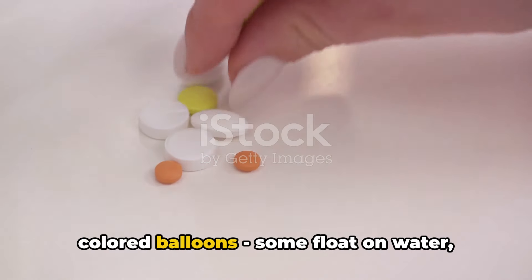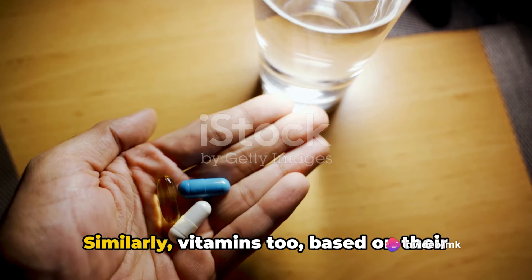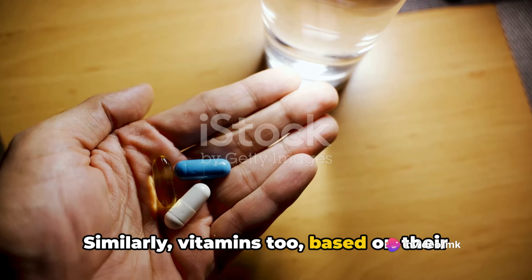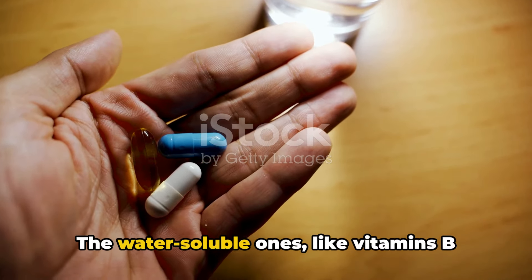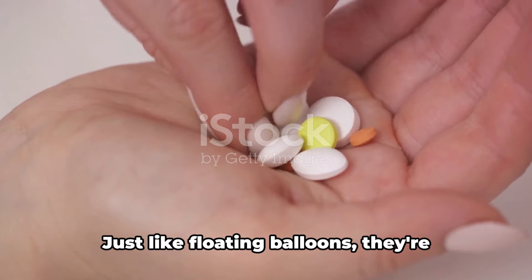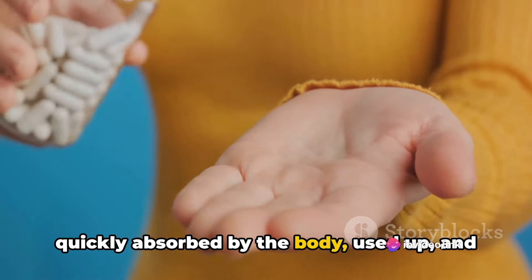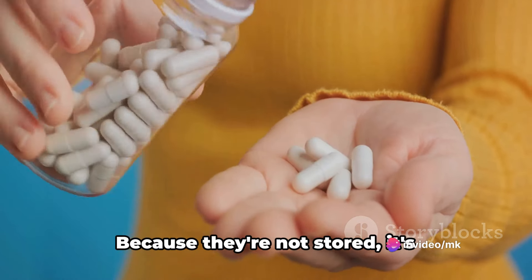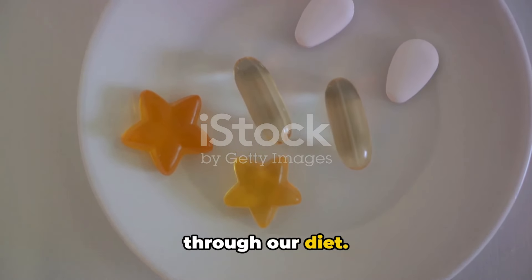Imagine you've got a bunch of different coloured balloons. Some float on water while others sink. Similarly, vitamins too, based on their nature, either mix well with water or fat. The water-soluble ones, like vitamins B and C, are those that can dissolve in water. Just like floating balloons, they're quickly absorbed by the body, used up and then excreted through urine. Because they're not stored, it's important to replenish them regularly through our diet.